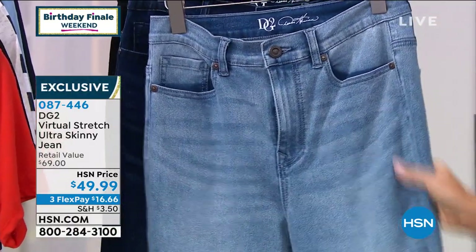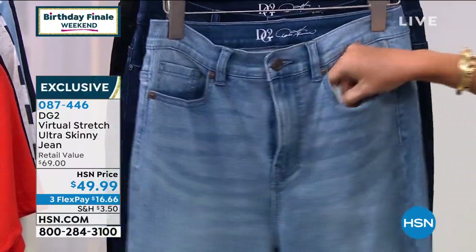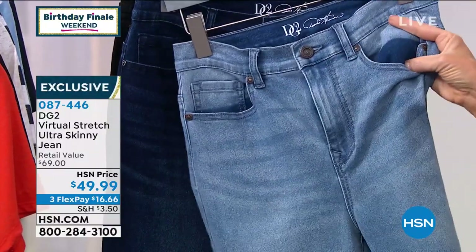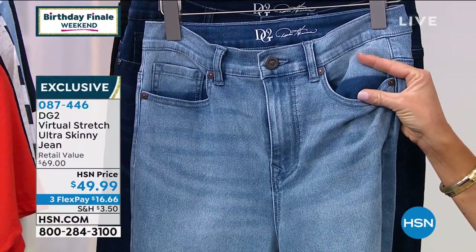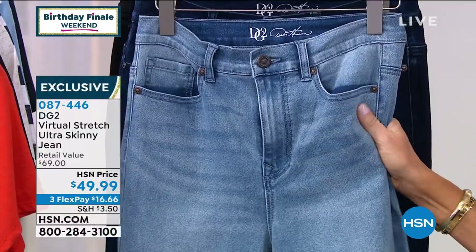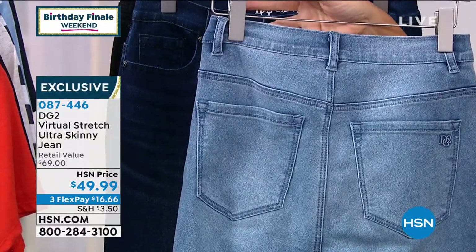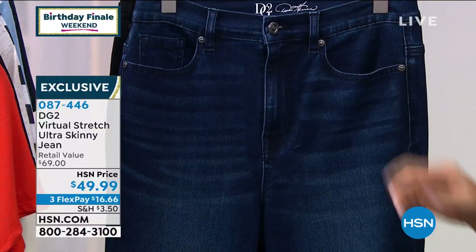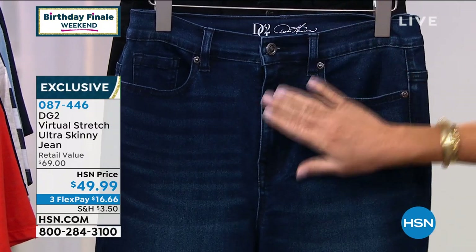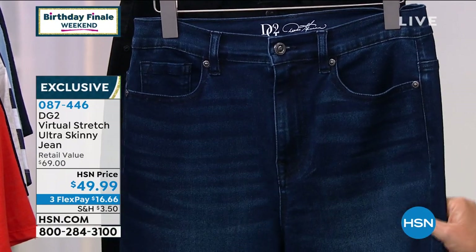Do you see how deep indigo it is inside the pocket? That is where the color starts for this jean, and then we keep gently enzyme washing it to get the whiskers and a multi-colored surface that looks so enriched and authentic. That's the chambray. The jean fits like a dream. Here it is in the indigo — we're very busy on these. Please go to hsn.com to place your order so you don't miss out. These have been on fire for Diane's visit. It is the best-fitting jean you will ever try on.